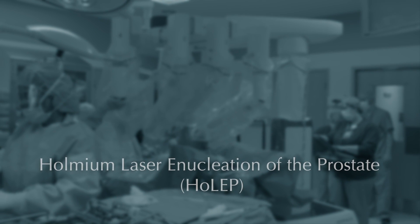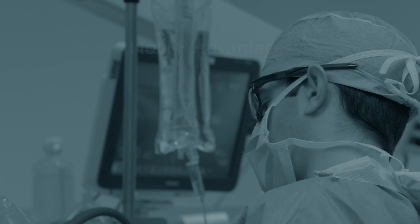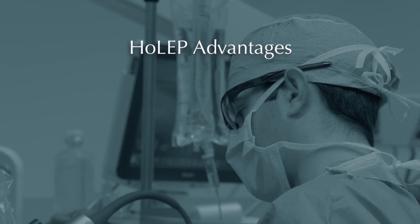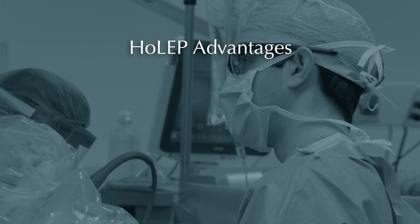Currently, holmium laser enucleation of the prostate is only offered at a handful of centers nationally. We're one of the few centers on the eastern coast that are currently offering this procedure. It has many advantages over other surgical modalities for prostate enlargement.